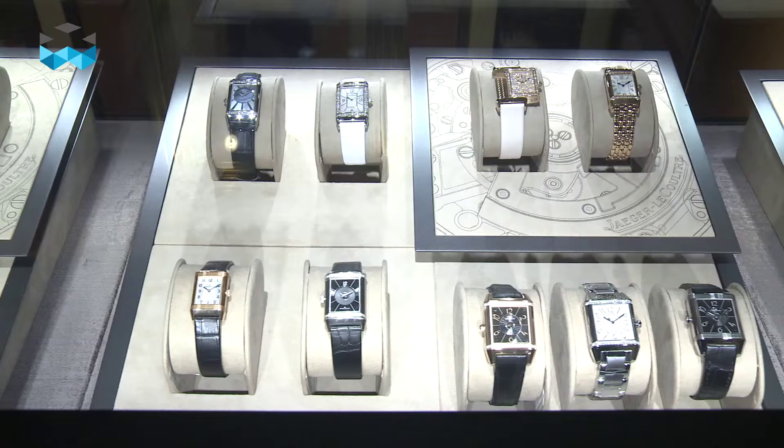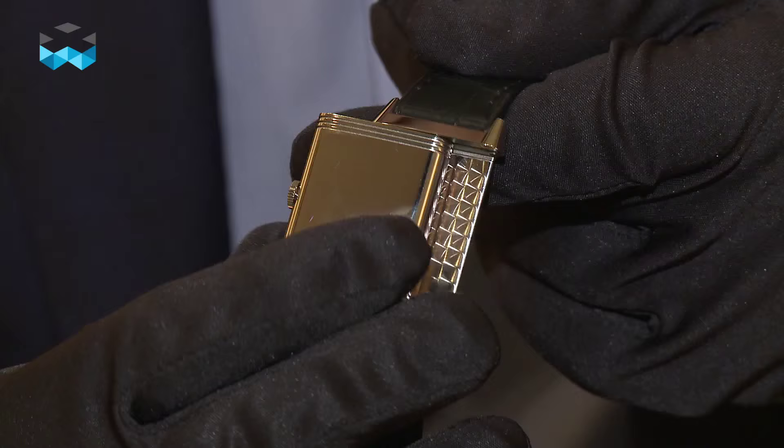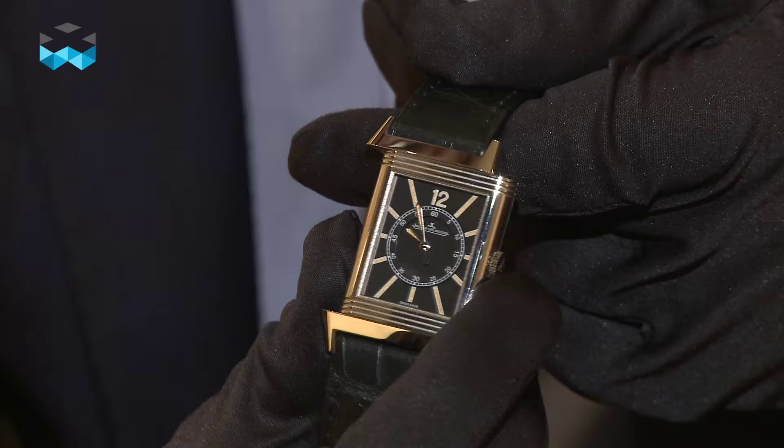But let's now focus on the Reverso, one of the most iconic watches in watchmaking. As some of you may know, this watch was designed in 1931 for British officers that were serving in India and who were playing polo. The reversing characteristic of the watch face enabled them to protect the watch during intense polo matches.